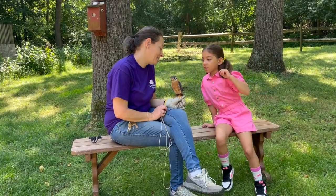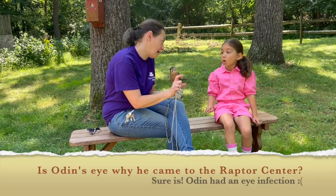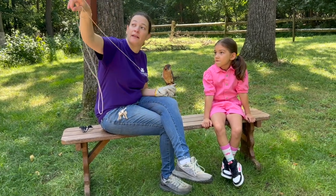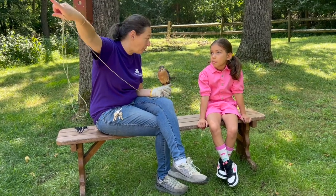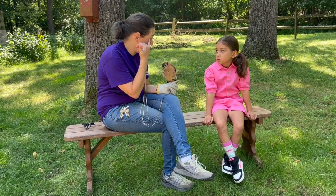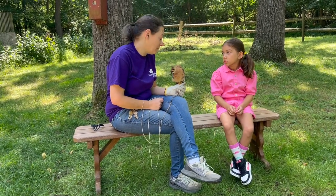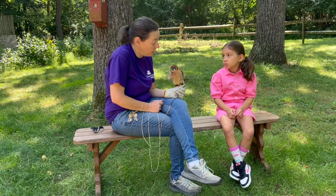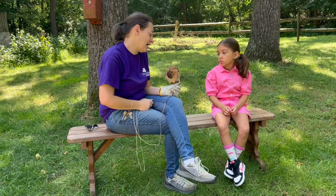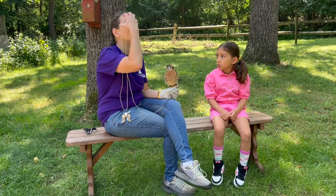When he came to the raptor center, he was about this big - he was a tiny little baby - and he was in a box with three other babies. They had all fallen. They were living underneath the eaves of an old barn, and they'd all fallen out. He had an infection in his eye. We don't really know what caused it - it could have been dust, it could have been a piece of food that his parents brought in - but it was really gross and crusty and puffy, and you couldn't see out of it. It took us four months to get that infection out of his eye, because it was way in there.